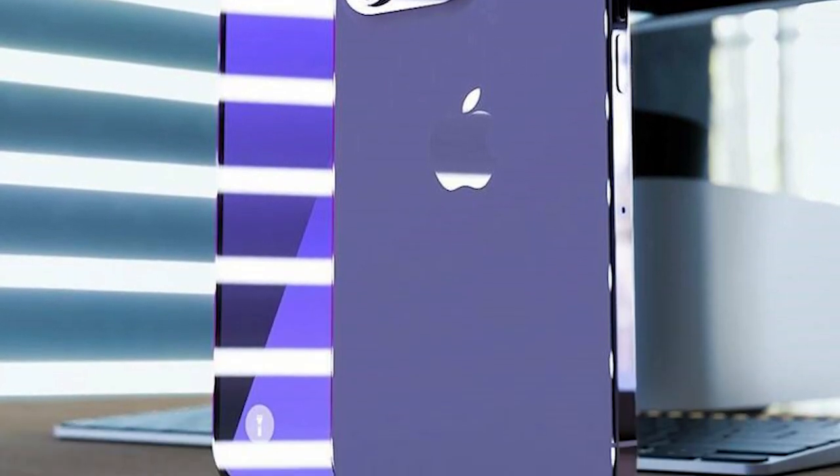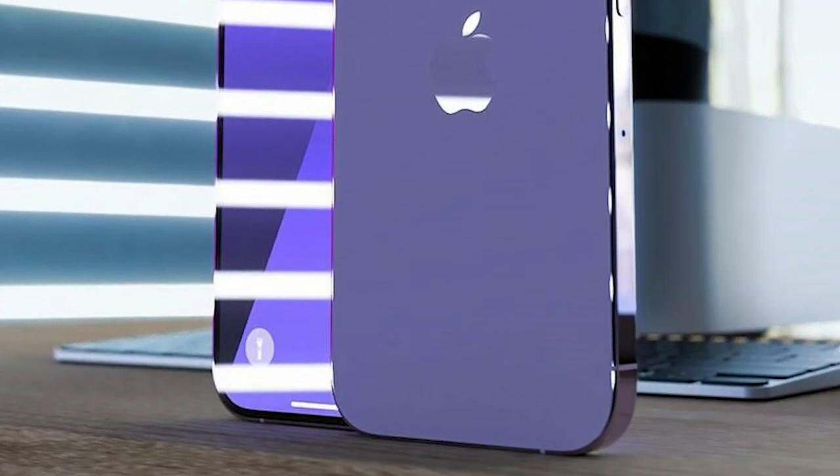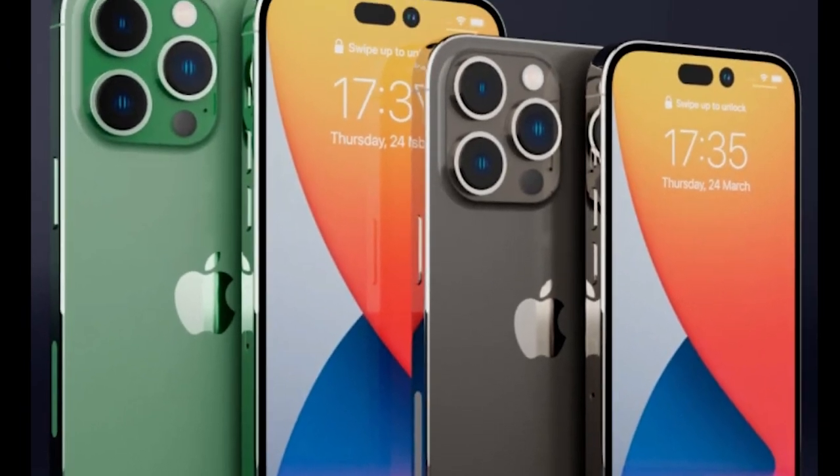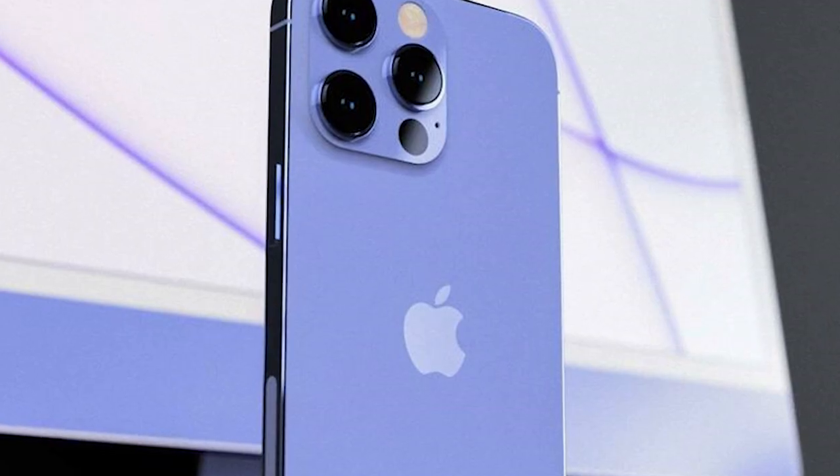Hey guys, this is Mahabub and you are watching my YouTube channel BCR Global. Apple is going to announce their upcoming series of iPhone, which is iPhone 14.